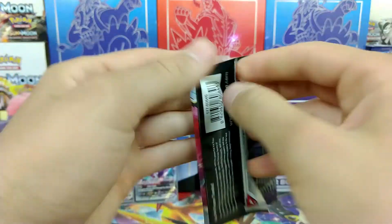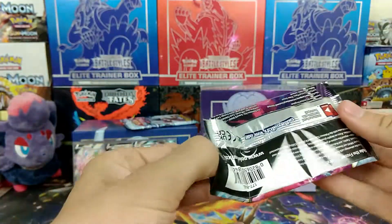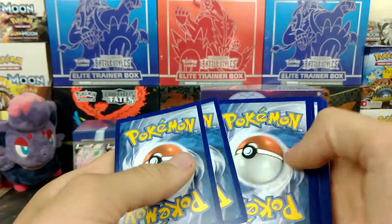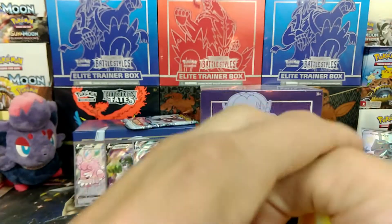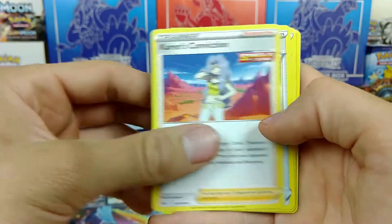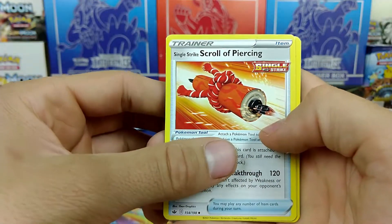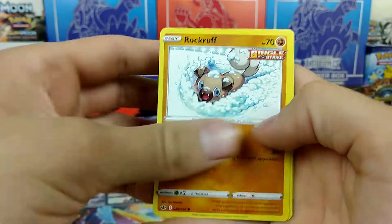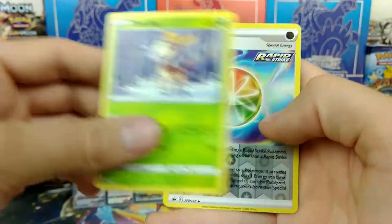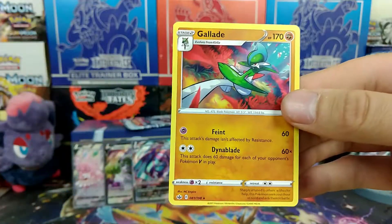Two packs left. See if we can keep up these amazing pulls — we got two Vs and a VMAX, that's awesome. We got Electricity Energy, Karen's Conviction, Echoing Horn, Single Strike Scroll of Piercing — those tongue twisters — Mareep, Rockruff, Swirlix, Lapras, Deerling, Reverse Spiral Energy, and a Gallade Rare.